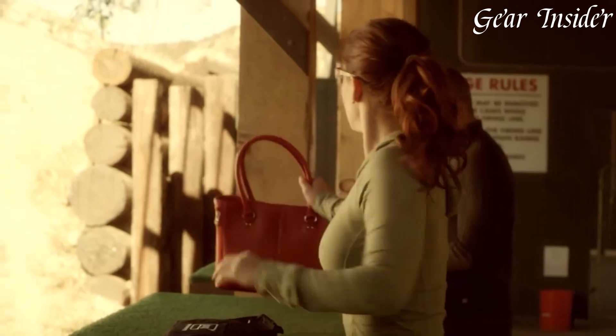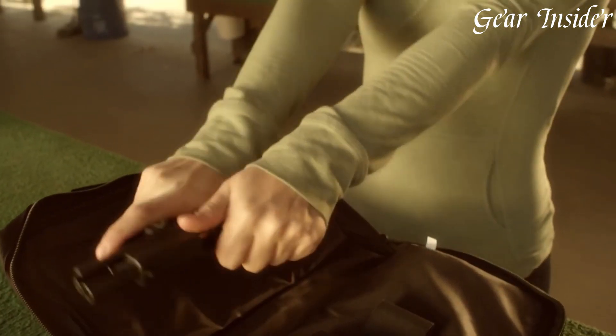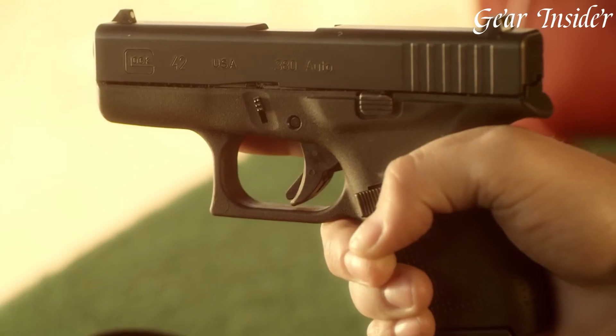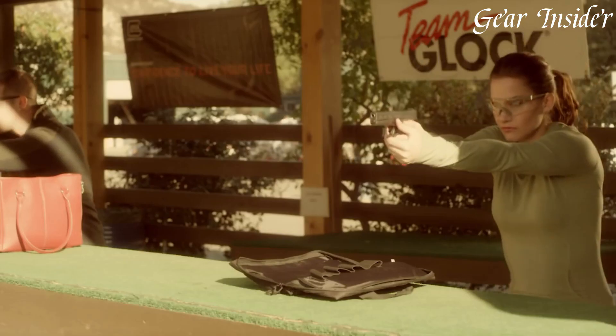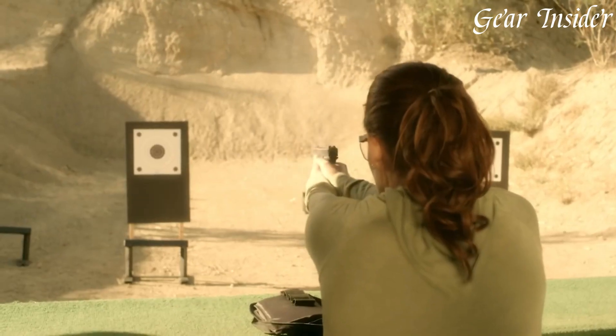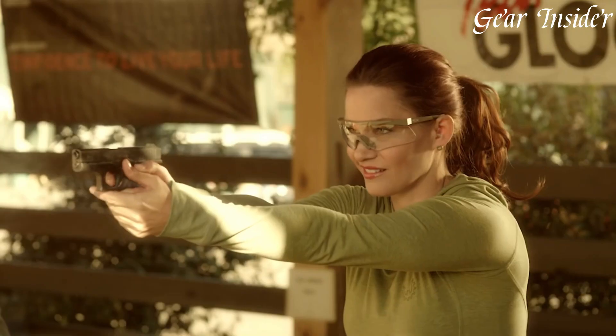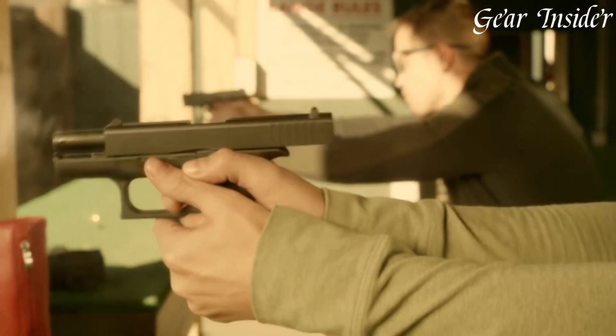With a 6+1 round capacity, the Glock 42 provides ample firepower for personal protection. Whether you're a seasoned shooter or a first-time gun owner, the Glock 42 is a reliable and versatile pistol that is easy to operate and maintain. Experience the confidence and performance of the Glock 42, a compact powerhouse that is ready to defend when it matters most.